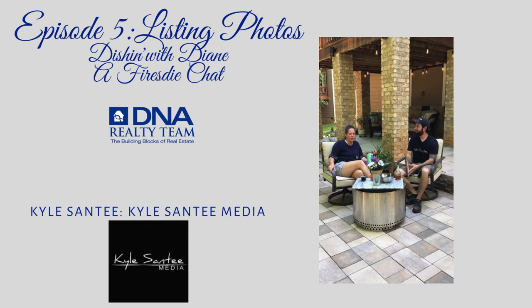Thank you all for joining us. Kyle Sante Media does all real estate photography here locally in the Triangle area, but he also helps people and coaches them around how to present their story visually - because a house is a brand. We'll have him back for that topic. Thank you so much, again - Episode 5, Dishing with Diane Fireside Chat. Really appreciate you all.